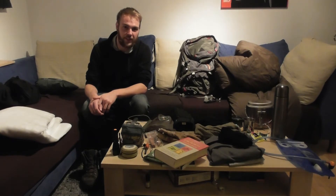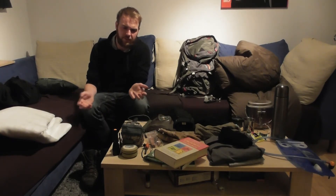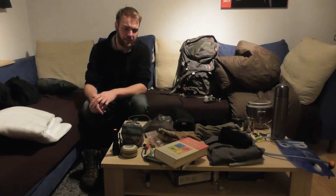Ich weiß auch nicht, warum da so viele auf Biwaksäcke schwören. Schreibt es mir einfach in die Kommentare, was der Vorteil an einem Biwaksack ist – das würde mich echt interessieren.